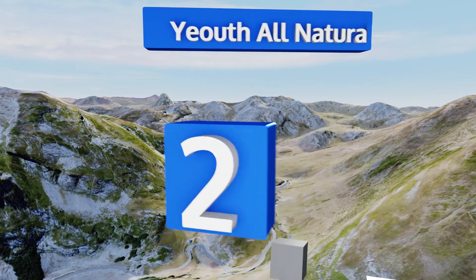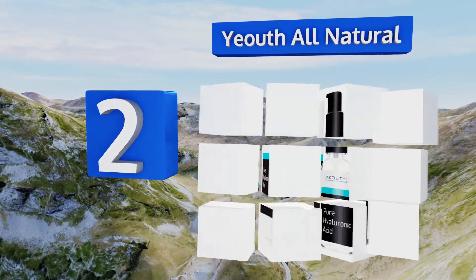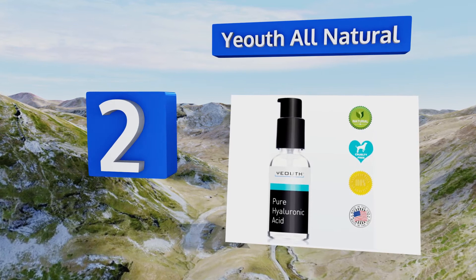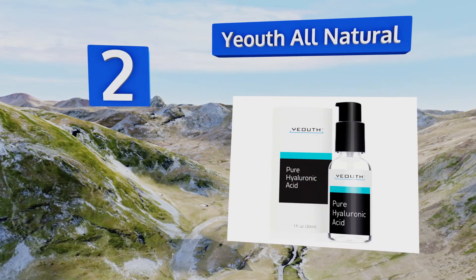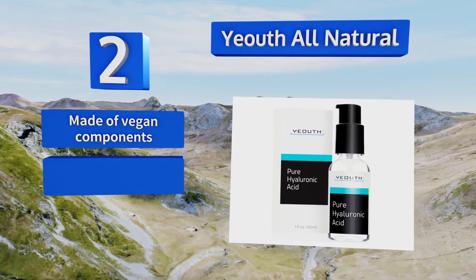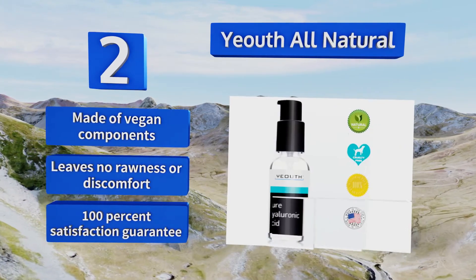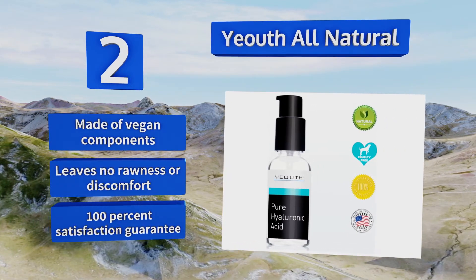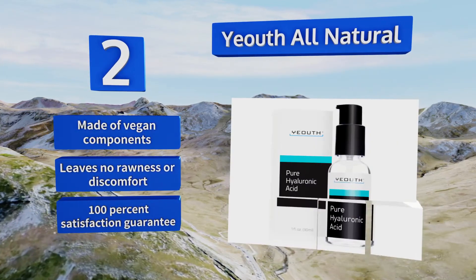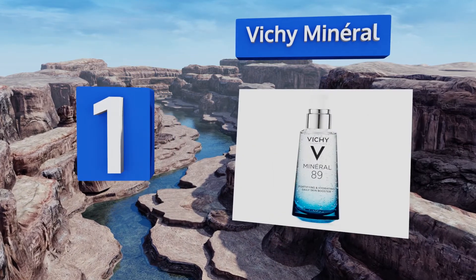At number two, turn back the clock with Youth All Natural, which is designed to act as a non-surgical wrinkle remover that helps you prolong or relive the days of your youth. It's made with medical-grade ingredients, so prepare to look radiant and full of life. It's made of vegan components, leaves no rawness or discomfort, and comes with a 100% satisfaction guarantee.